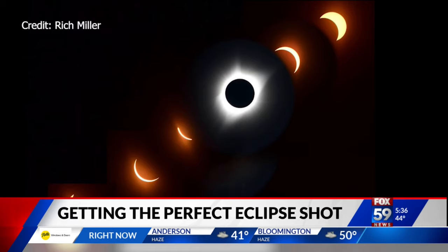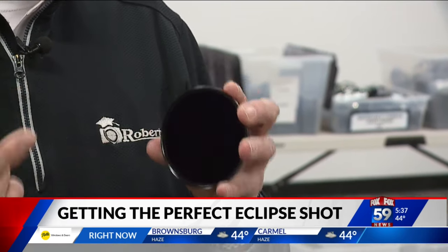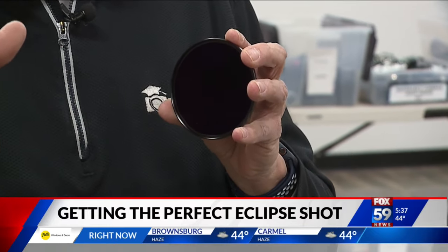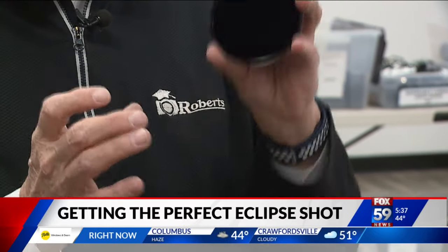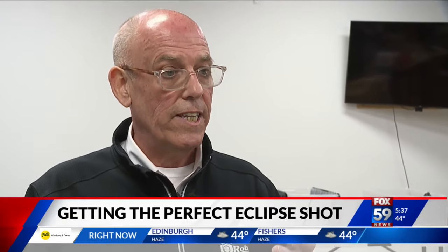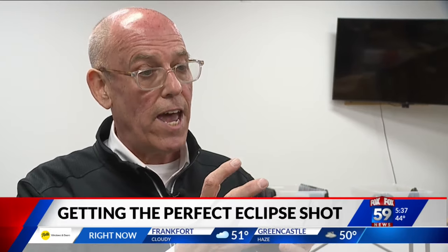Preserving that moment won't be as difficult as you might think, and Walter Kuhn at Roberts Camera wants to equip Hoosiers with everything they need to get the perfect shot, including a solar filter — important for protecting your camera's sensor and your eyes. When totality hits, we don't need these. We take these off. But while we're photographing the sun before and after that, this is the key.